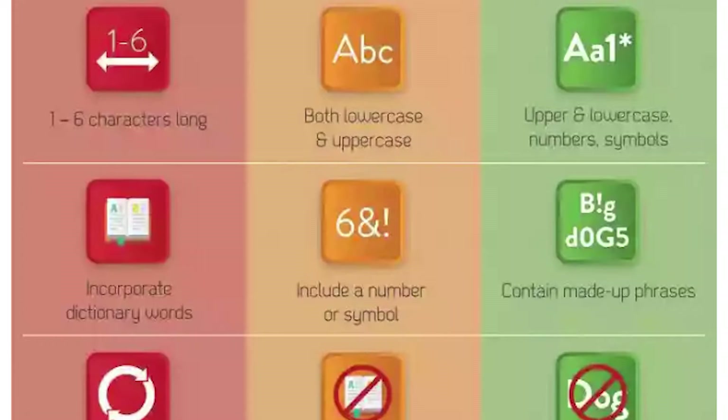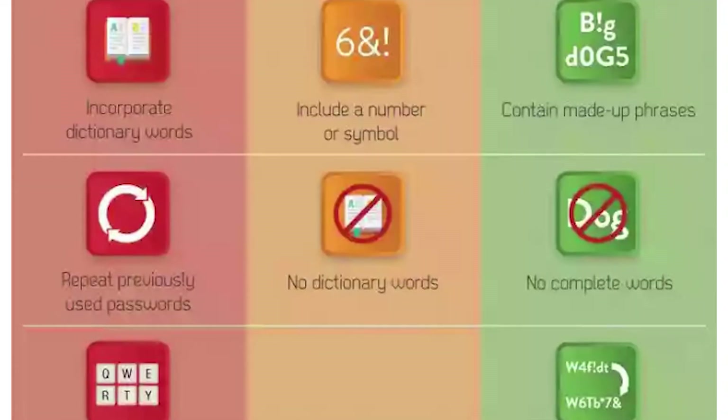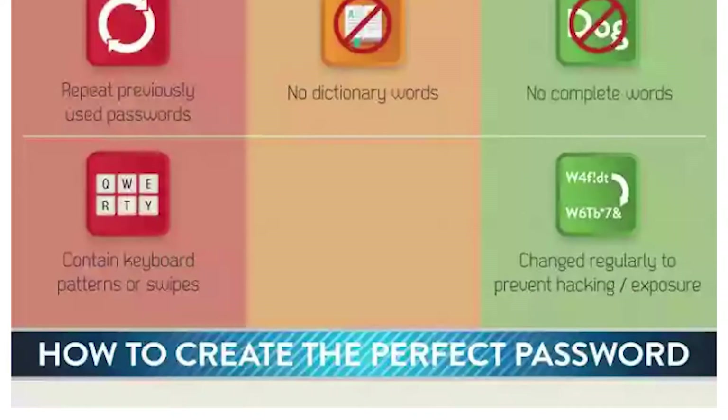Weak password: incorporate dictionary words. Medium password: include a number or symbol. Strong password: contain made-up phrases. Weak password: repeat previously used passwords. Medium password: no dictionary words. Strong password: no complete words. Weak password: contain keyboard patterns or swipes. Strong password: change regularly to prevent hacking and exposure.